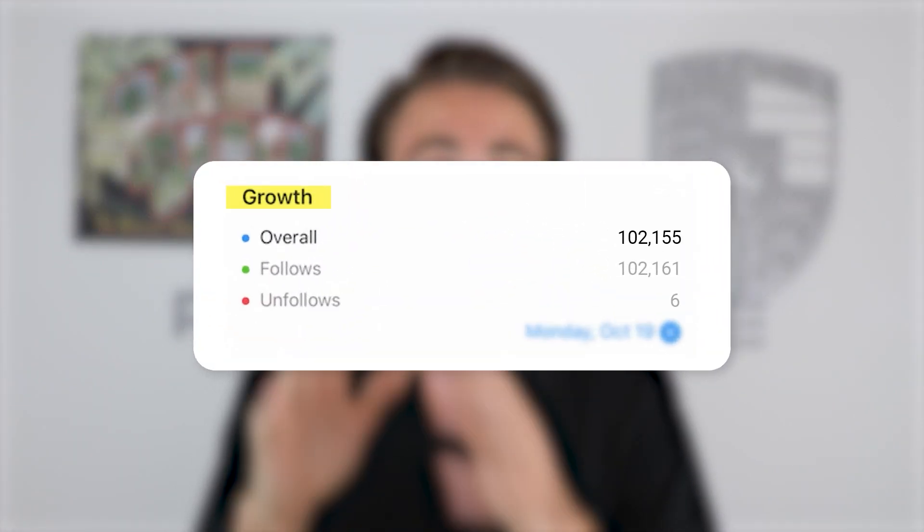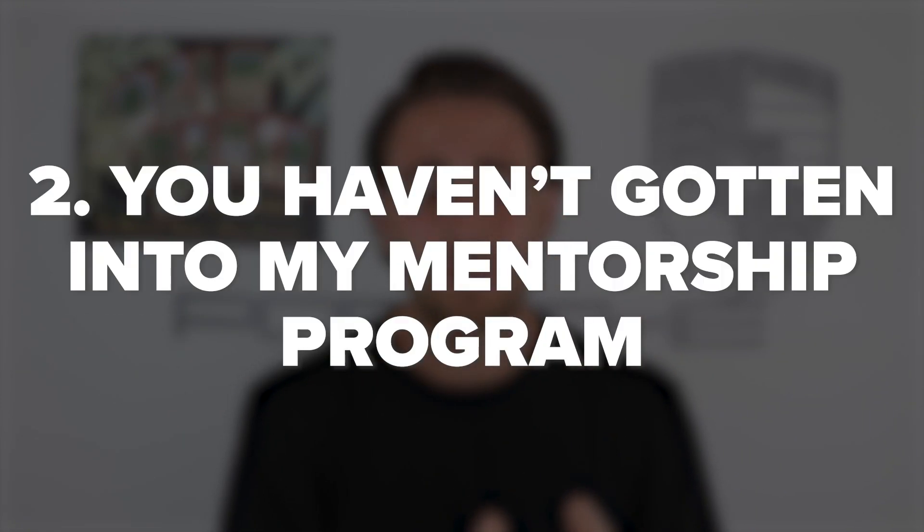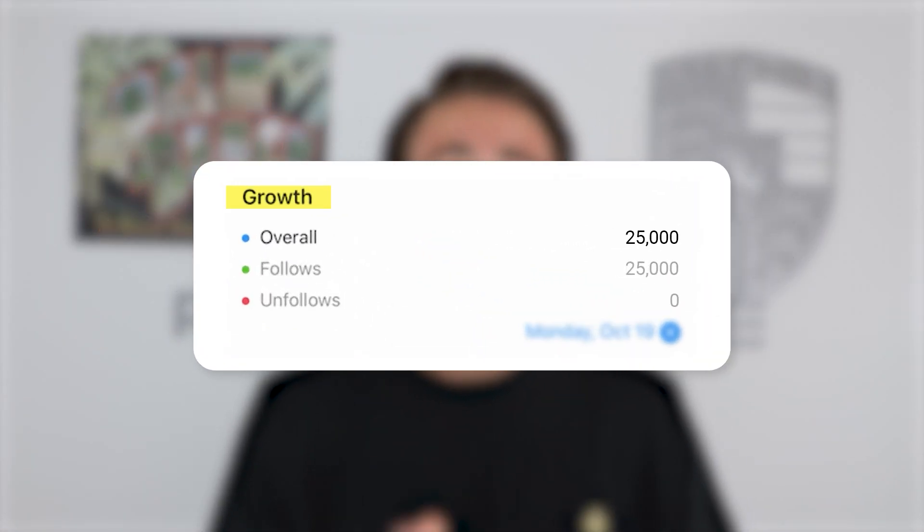If you want me to look at your account and tell you exactly what you're doing wrong to guarantee growth in the next 30 days, keep watching because I have a special offer. The organic reach we're seeing on Instagram won't last forever, and two things are holding you back: you haven't implemented the tips I just shared, and you haven't joined my Instagram mentorship program yet. That program guarantees more followers in 30 days or your money back, no questions asked. The average person in the last 30 days has gained over 25,000 followers.